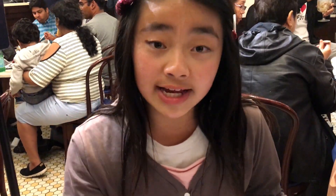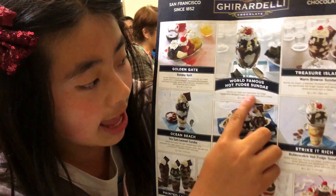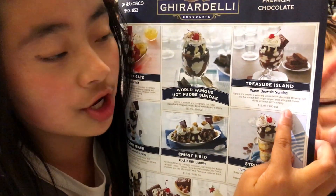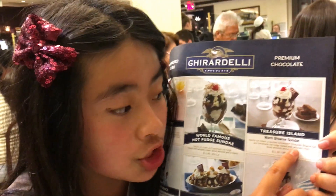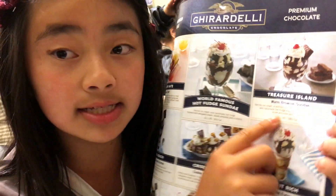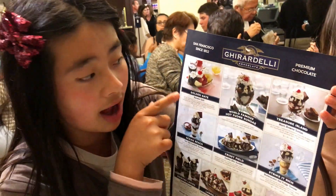While I was waiting, I decided to talk about the menu. We ordered the world famous hot fudge sundae with vanilla ice cream and handmade hot fudge, topped with whipped cream, diced almonds, and a cherry. We also ordered the Treasure Island, which has vanilla ice cream, a warm Ghirardelli chocolate brownie, handmade hot fudge, topped with whipped cream, diced almonds, and a cherry. These two are basically the same thing except one has a brownie.